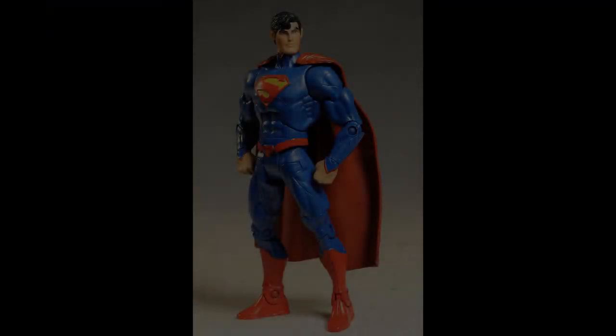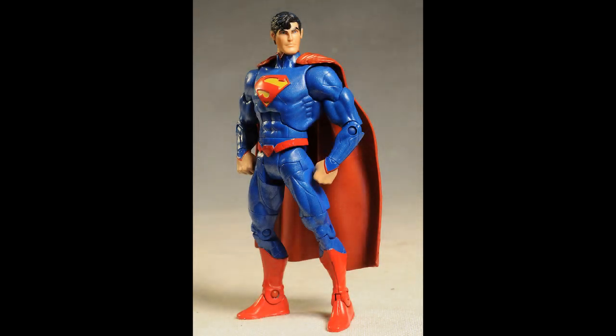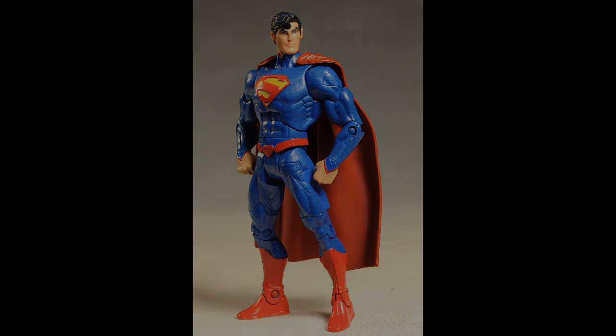At number 8, it's The New 52 Superman from DC Unlimited. This is the high-collared younger version of Superman we've been reading about since 2011, when DC Comics rebooted their entire universe. Superposable and highly detailed with a slightly metallic tinge to his alien bodysuit.